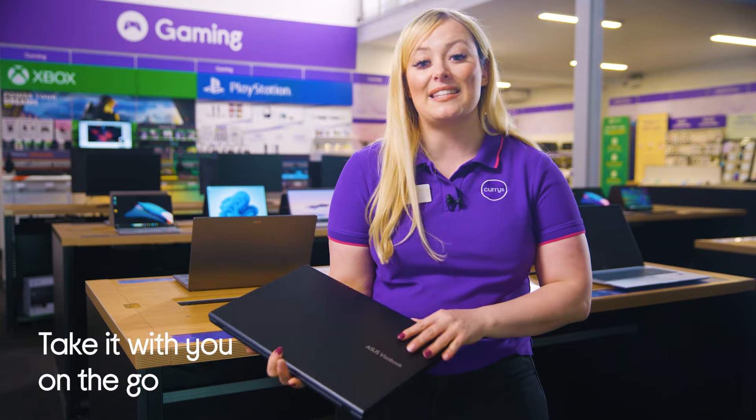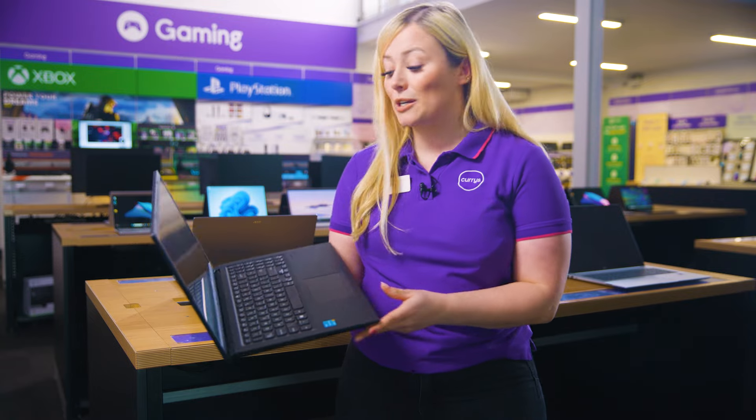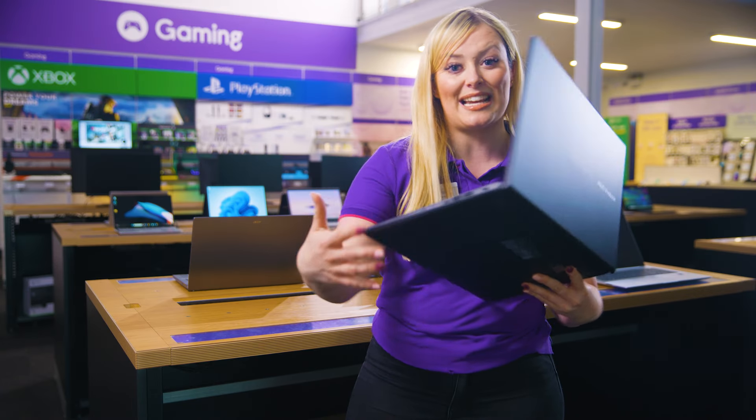Its six hours of battery life means you can take it on the go without having to worry about charging it too quickly, and you've got loads of storage space with 256GB of inbuilt storage. And when it comes to ports and slots, you've got everything you need on the sides here without having to buy a separate adapter.